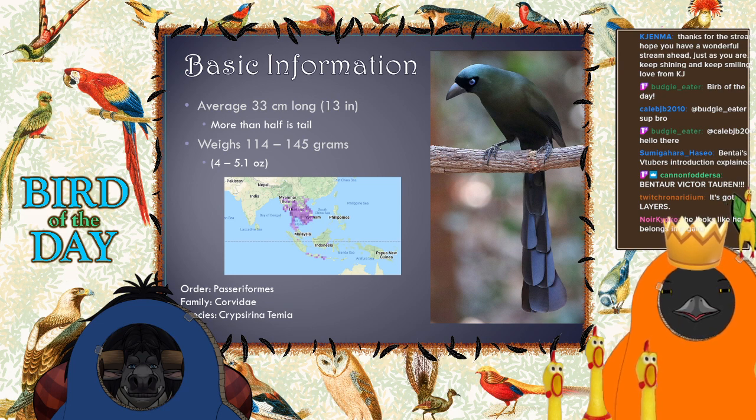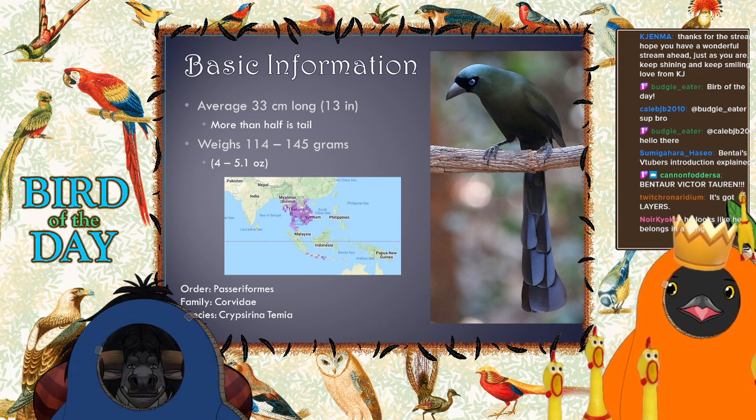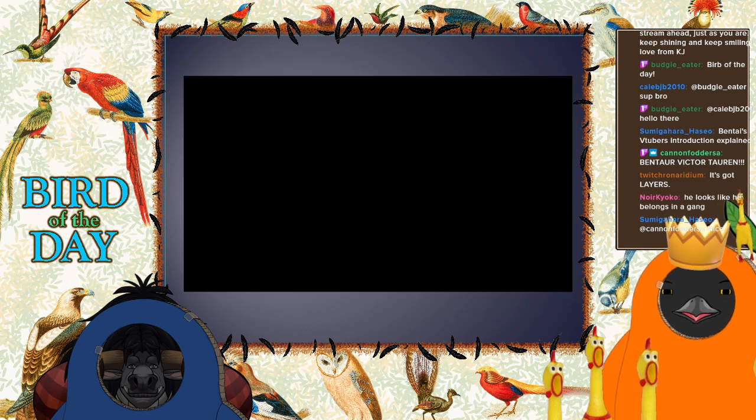It's a perching bird, so you'd think it's a passerine — but then look at the family: Corvid. This guy's a corvid! Tree pies are corvids; their closest relatives in the corvid family are magpies. I saw a picture of the bird and didn't think it was a corvid, then I did a little research and found out — hey, this guy's a corvid!